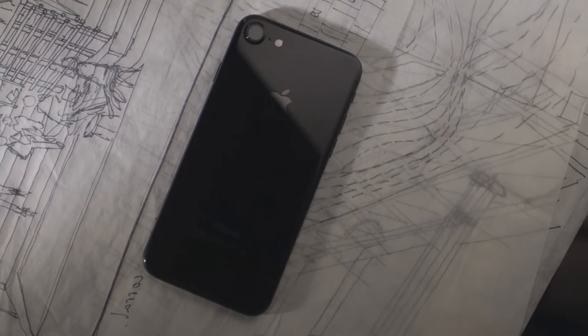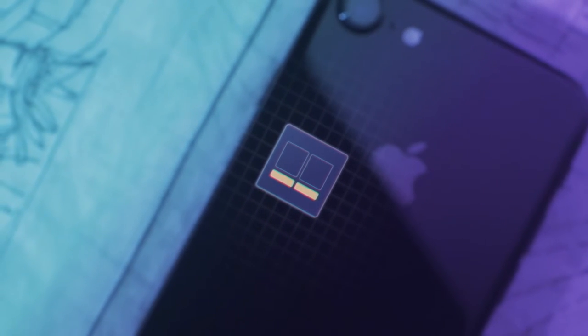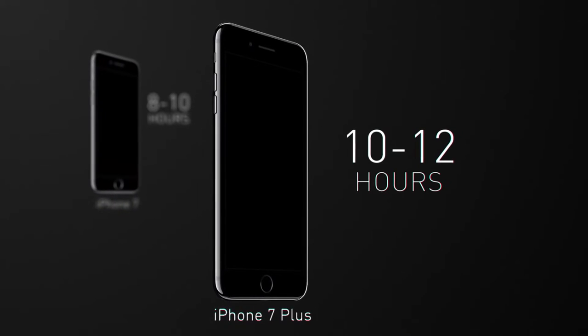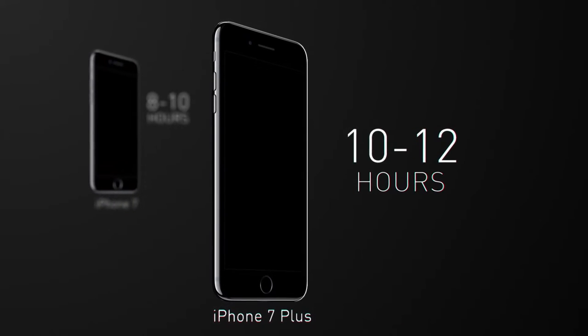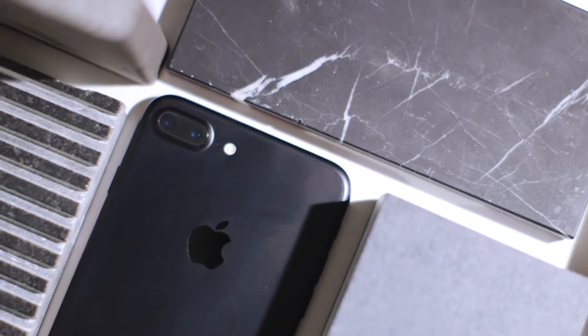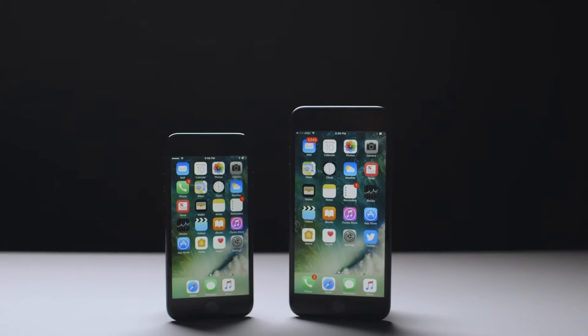The real news with the A10 Fusion is that it has four cores, two of which are special low-power cores. That means the phone can use less power when you're not stressing it, saving battery life. In about a week of use, I got 8 to 10 hours a day of battery life with the iPhone 7, and about 10 to 12 hours with the 7 Plus. That's pretty much what Apple claims, but depending on how much you use your phone during the day, it could be just the same as the 6S.